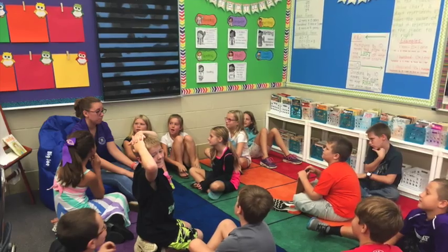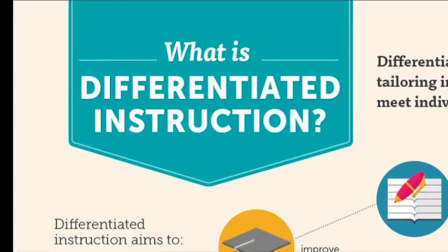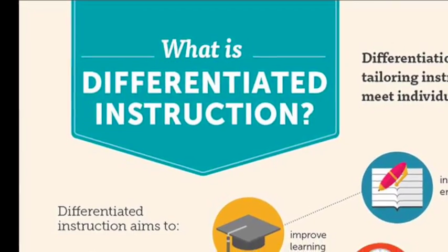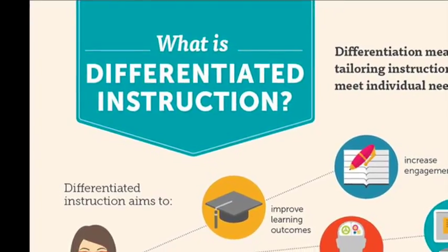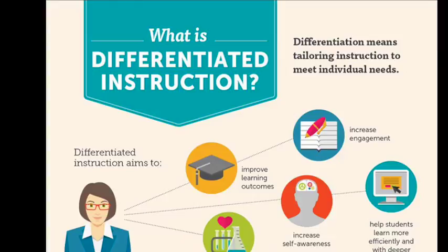We believe that the greater the school's ability to differentiate instruction for students, the greater those students' outcomes will be in the end. Differentiation is the key at an elementary school where a teacher is responsible for teaching all subjects and all students all day.